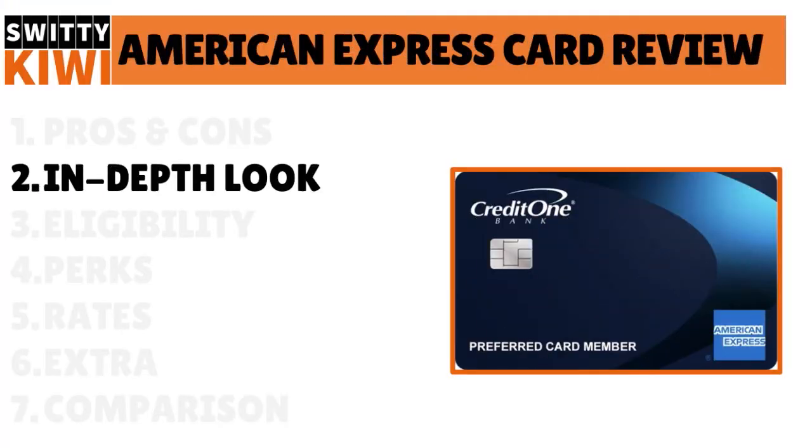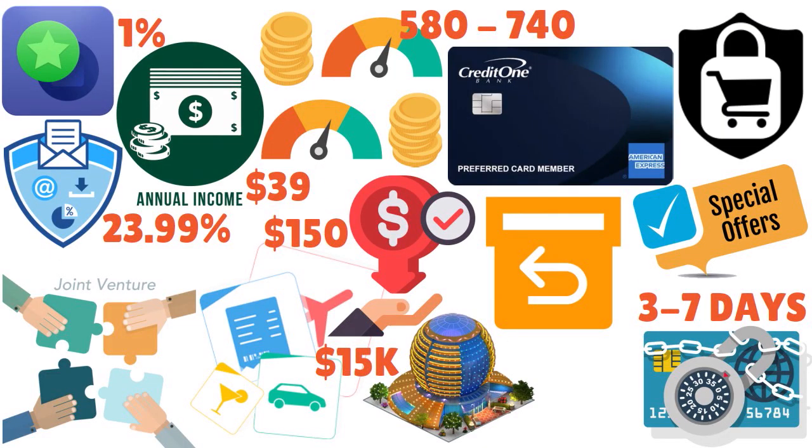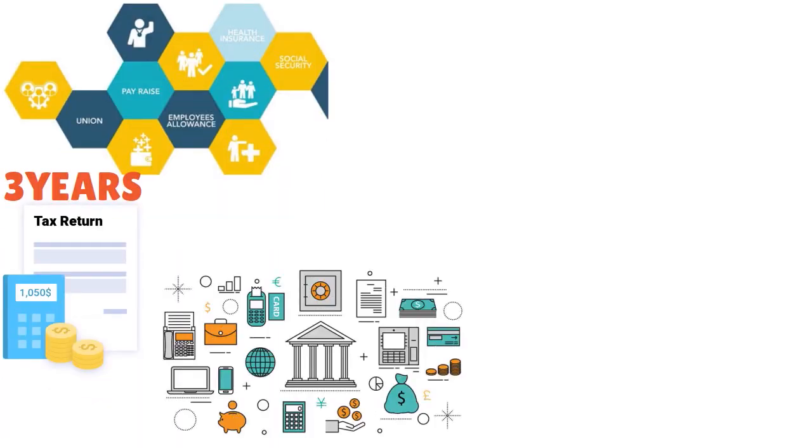Let me take an in-depth look at the card. The rewards rate is 1% cashback — that's clear. The APR is 23.99%. There is no balance transfer introductory APR, no purchase introductory APR, and no welcome offer. So how do you save money with this card?